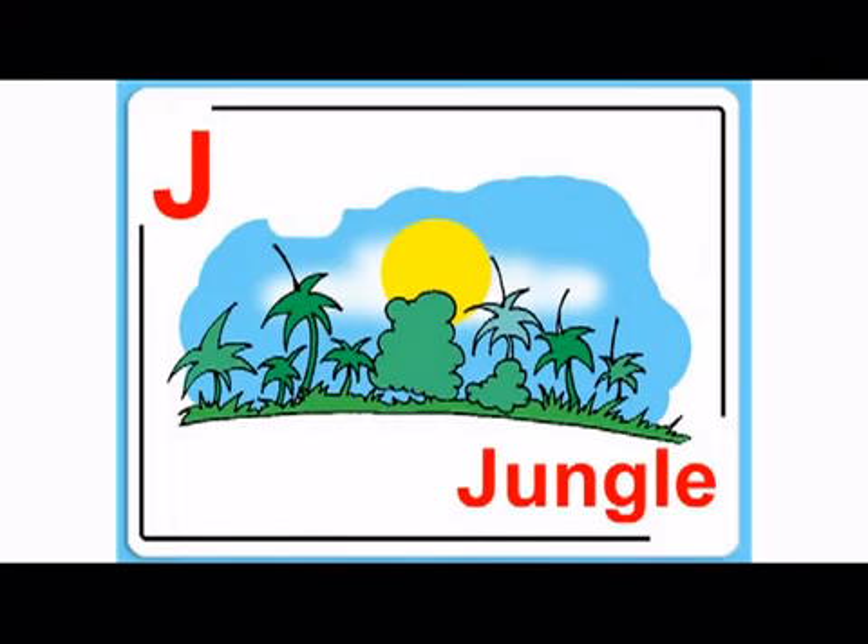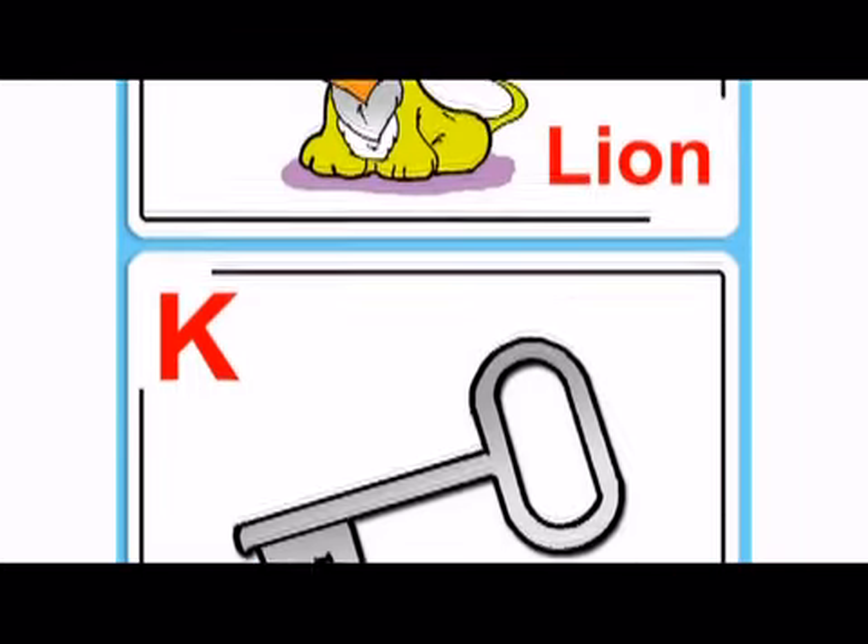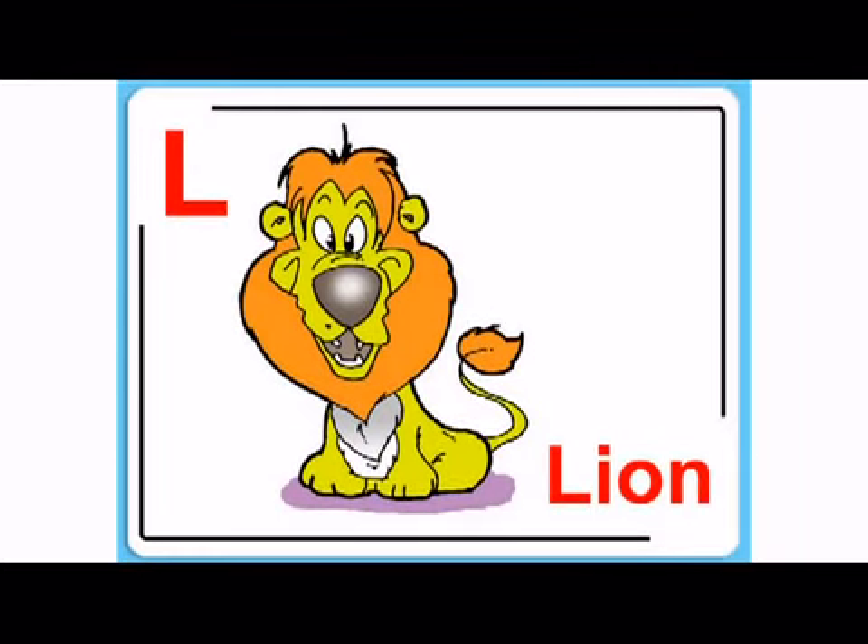J, j, jungle. K, k, key. And L, l, lion.